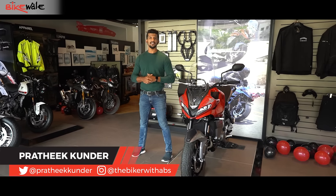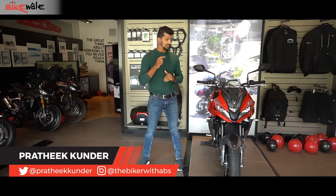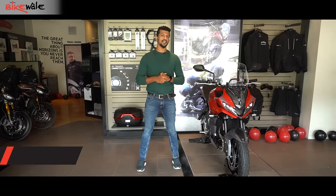Hello everyone, welcome to BikeWale. I'm Prateek and today we are at Triumph's Mumbai showroom and we have come to see the brand new Triumph Tiger 660.